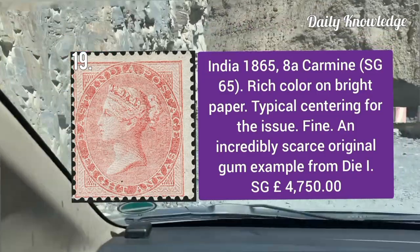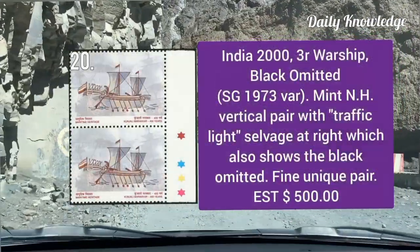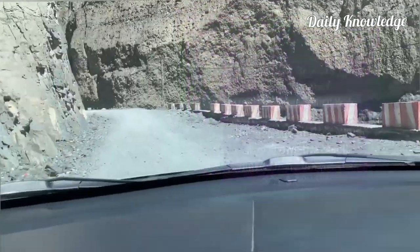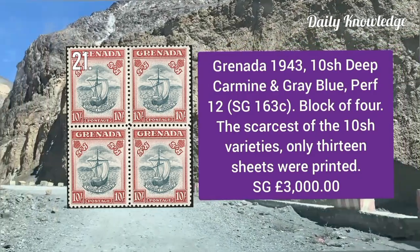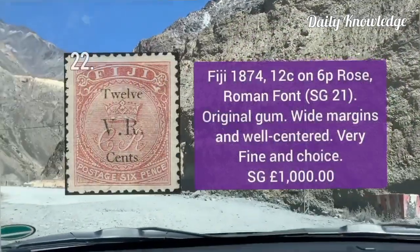India 2000, three rupees warship — black color is omitted. It is a mint never hinged vertical pair with traffic light salvage at right. Grenada 1943, 10 shilling deep carmine in gray blue, perforation 12, block of four — only 13 sheets were printed.